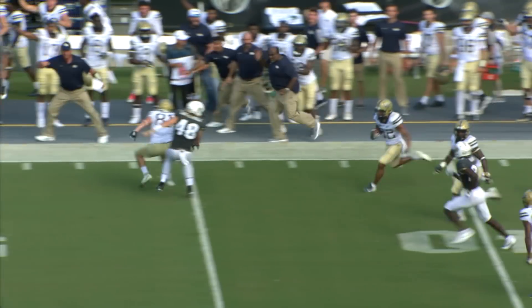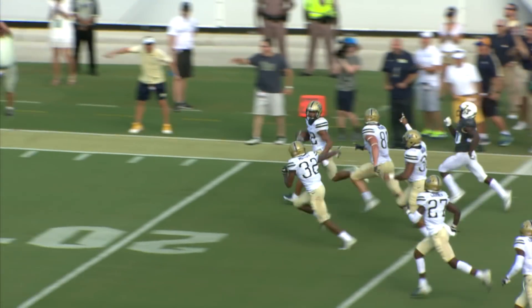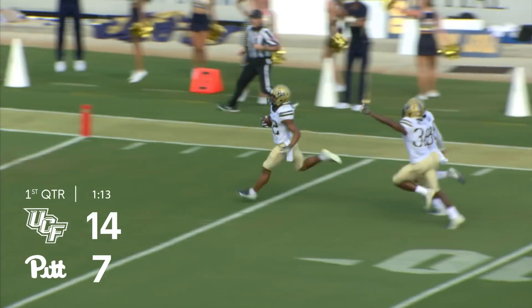He's got room outside, maybe the last guy to get him — and he will not stop him. To the 40 yard line, to the 30 yard line, to the 20, he'll go all the way for a touchdown — there are no flags.